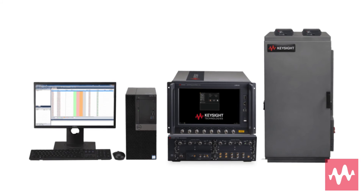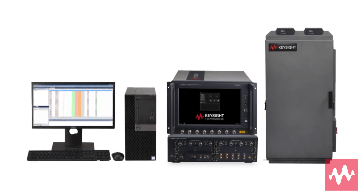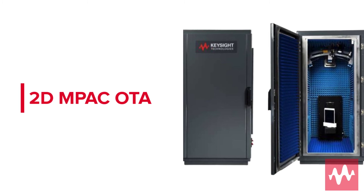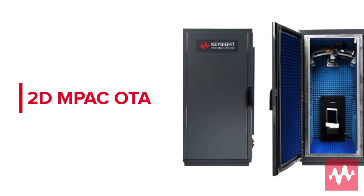Keysight's 5G OTA chambers seamlessly integrate with network and channel emulation solutions for comprehensive validation of 5G device performance. The Keysight 2D MPAC over-the-air chamber is the ideal chamber for testing smartphones, tablets, and other small devices.